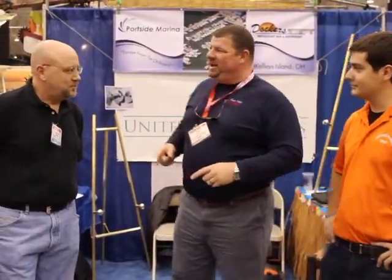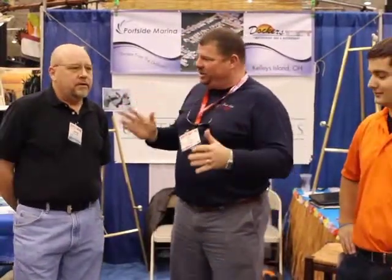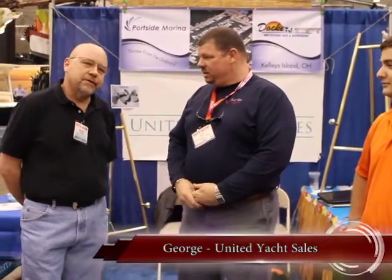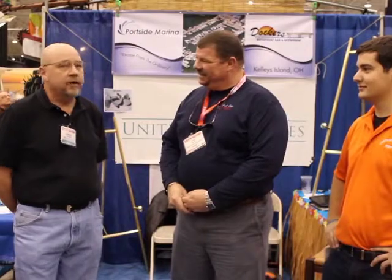George, tell me about United Yacht Sales. This is a big nationwide company, and you're here in Ohio now. That's correct — we just opened an office. We're located at Portside Marina. United Yacht Sales has a little over 100 brokers throughout the entire country. The main office is in Stuart, Florida, and we decided to bring the company up here. We hope to be able to sell our freshwater boats to some of the saltwater clients we have on the East Coast and down in Florida.